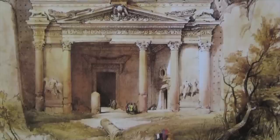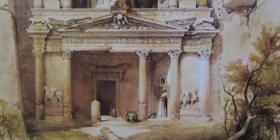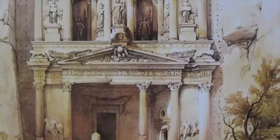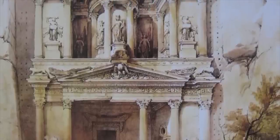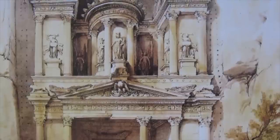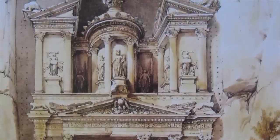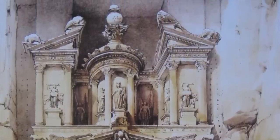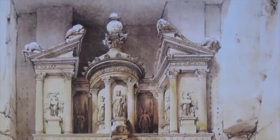It was rediscovered in 1812 by Johann Ludwig Burckhardt and soon became one of the standout ancient structures in the Middle East. By the 1920s it was already a tourist destination, and today Petra is a major tourism hotspot thanks in part to this incredible rock-cut structure.